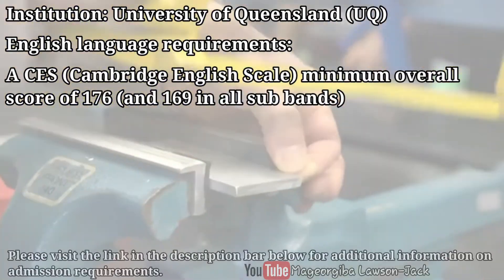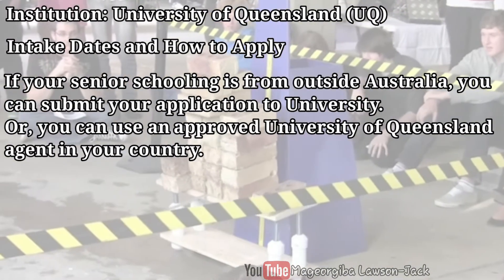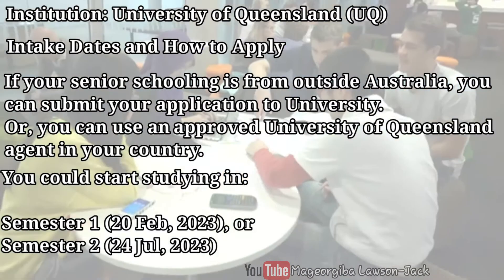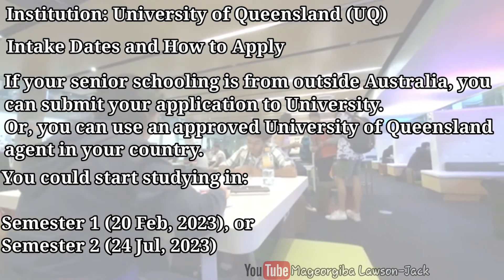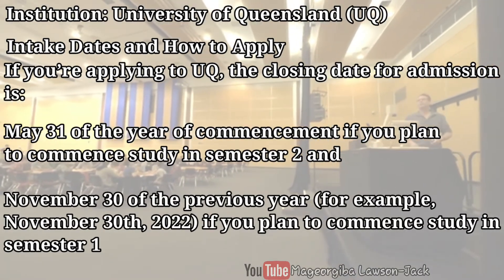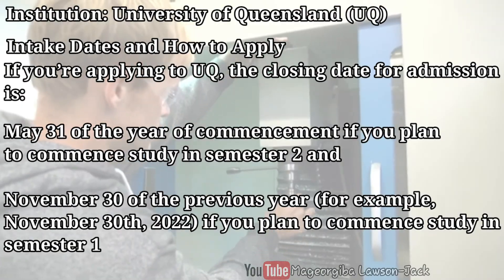If your senior schooling is from outside Australia, you can submit your application directly to the University of Queensland or use an approved UQ agent in your country. You could start studying in semester one on the 20th of February 2023, or semester two on the 24th of July 2023. The closing date for admission is May 31st if you plan to commence in semester two, and November 30th of the previous year if you plan to commence in semester one.